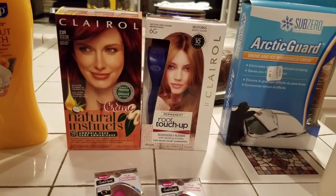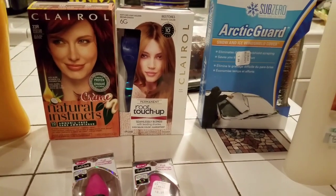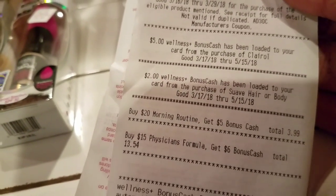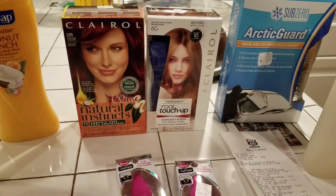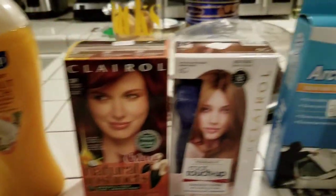I had $10 on a load-to-card, and also a $3 on a load-to-card, and a $4 off $20. My total came up to $15.94, and I got back $5 and $2, so I got back $7 total. So as it came up to $15.94 before tax — if I subtract $7 from that, that leaves $8. So I paid $8 and change for all this stuff. Not a bad deal.